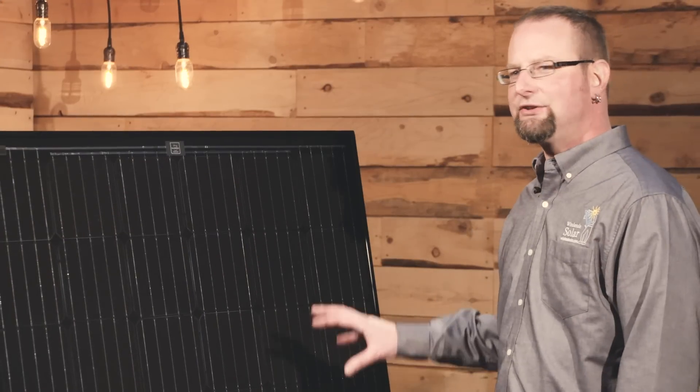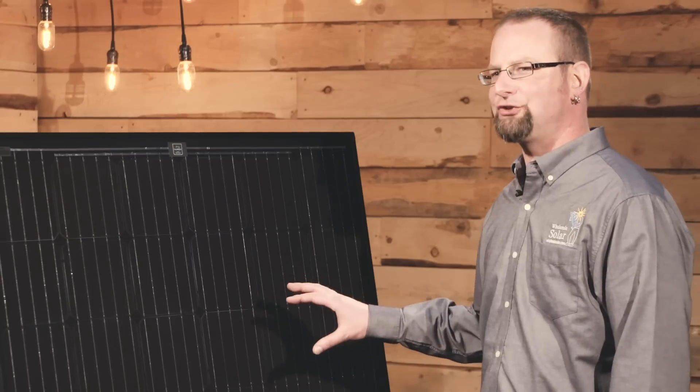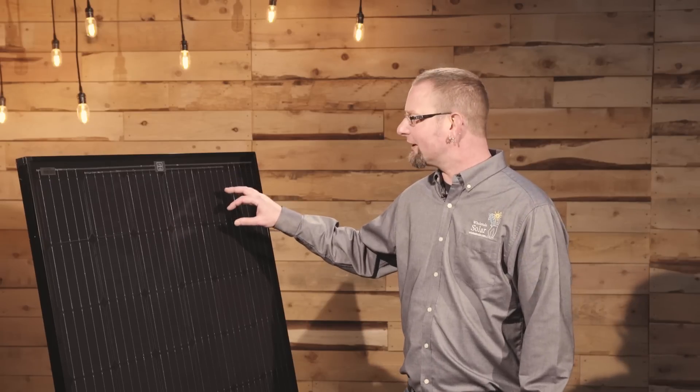The biggest difference between the Suniva and SolarWorld type panels and the polycrystalline Astronergy panels is the cell itself. These are gonna be a little higher cost, however they're gonna have a higher output for the same frame size as that Astronergy panel.